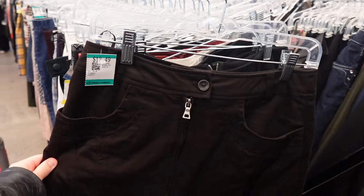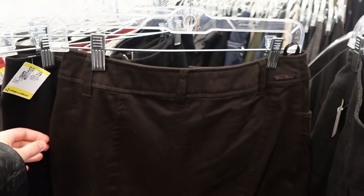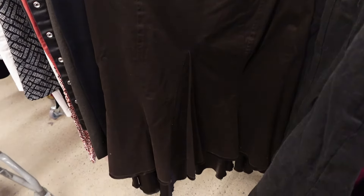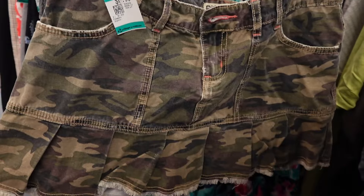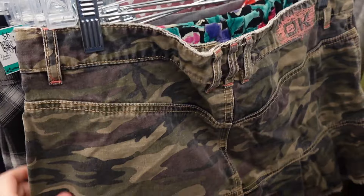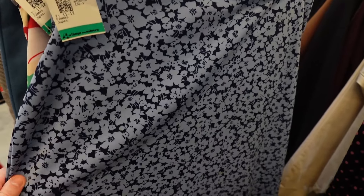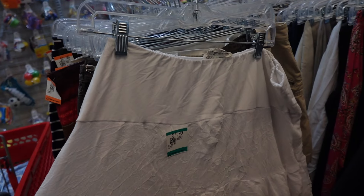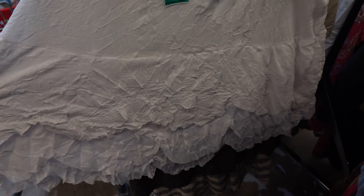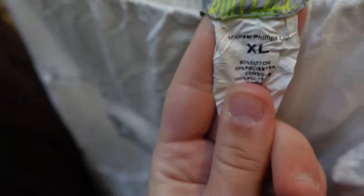I found this brown denim Simon Chang maxi skirt — I love the asymmetrical hem, anything asymmetrical I'm obsessed with. I also took this denim camo patterned little mini skirt which I thought was very on trend right now. I'm really sad about this other skirt because I think it had a stain, and it was from 2001 Gap — I love the print but I couldn't take it because of the stain. I did take this other skirt though — I love the hem, it's so pretty and will be very cute for summer.